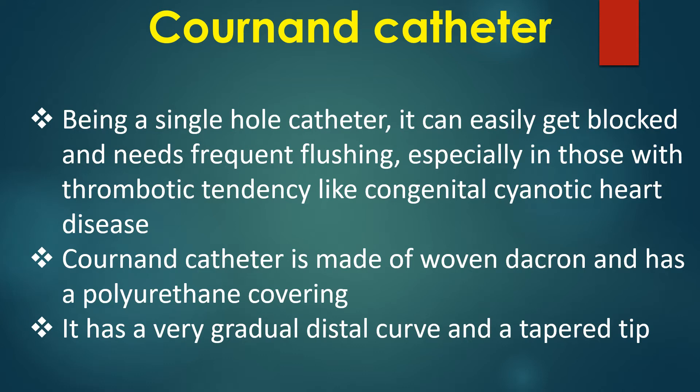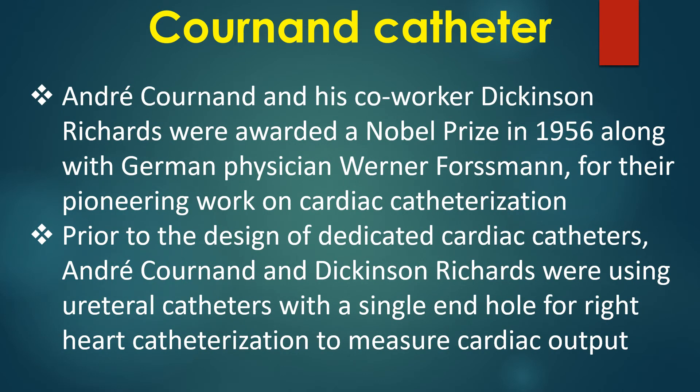The Cournand catheter is made of woven dacron and has a polyurethane covering. It has a very gradual distal curve and a tapered tip.